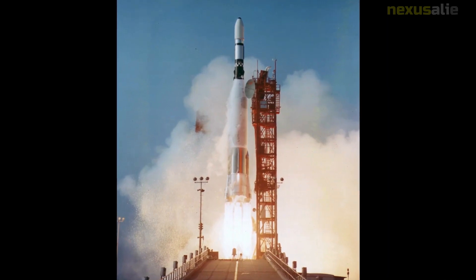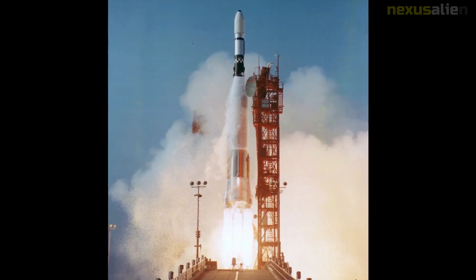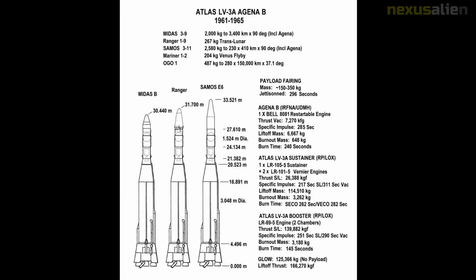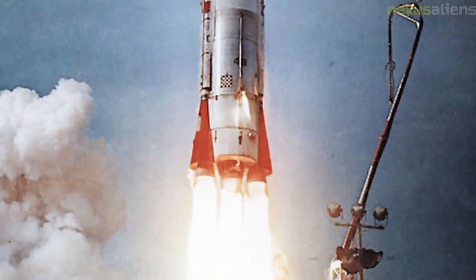Despite the failure of the mission, Ranger 3 still made several important contributions to space exploration. It was the first spacecraft to be launched by a new Atlas Agena rocket, which would later be used for other NASA missions. It also tested several new technologies, including a new telemetry system for transmitting data back to earth and a new heat shield to protect the spacecraft during re-entry into Earth's atmosphere.